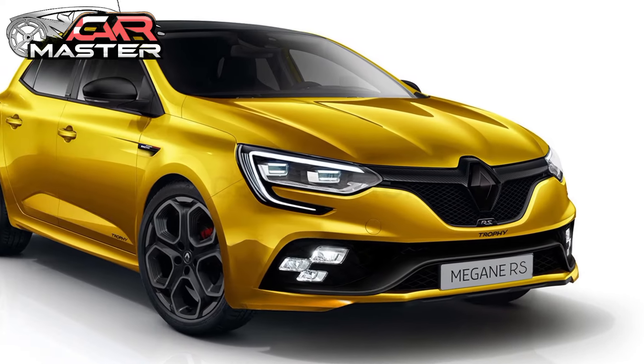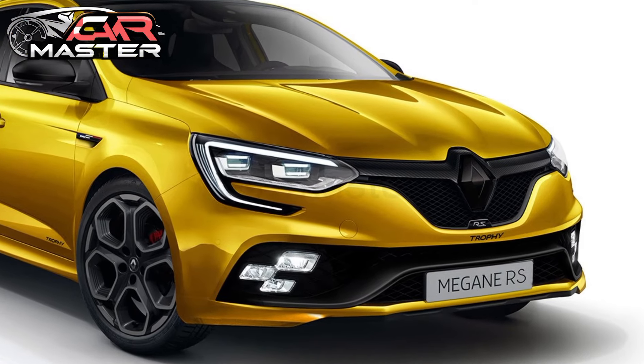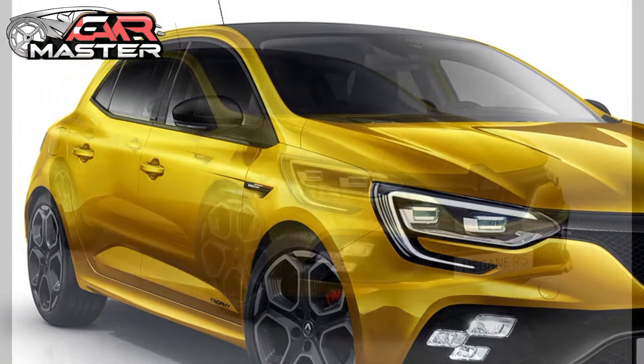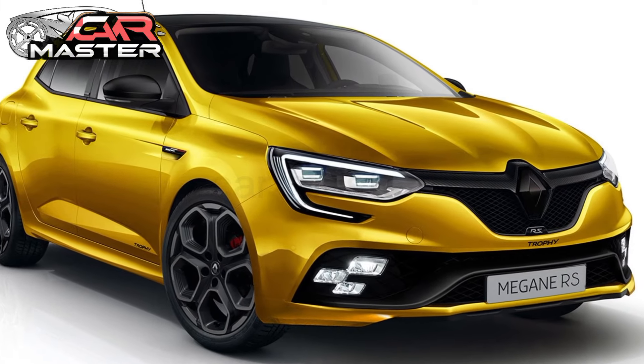Welcome to CarMaster! Today we're diving into the all-new 2025 Renault Megane RS, a hot hatch that continues to set the standard for performance and driving pleasure.